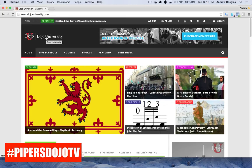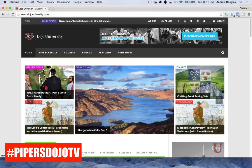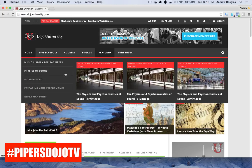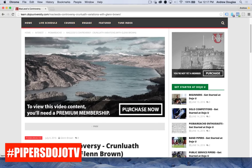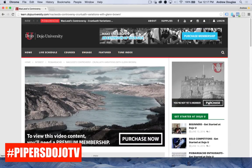We are not yet logged into the page — you can see it says 'log in' here. When we're actually logged in, it's going to show our name. Up here on the menu bar we have a variety of options. Let's go to any old class — here's Kron-Lewis variations with Glenn Brown. This is a premium class, and if you're not logged in or haven't purchased a membership, you'll see a prompt to purchase right there. Premium memberships are $30 a month and basic ones are $15 a month.